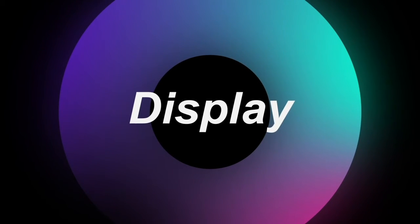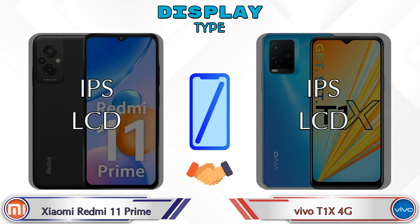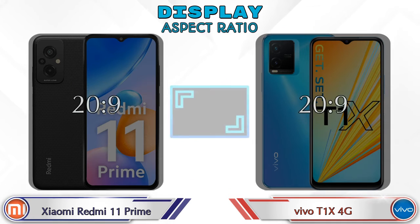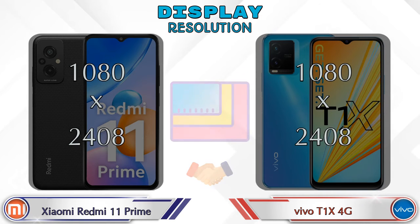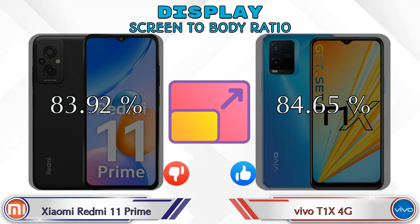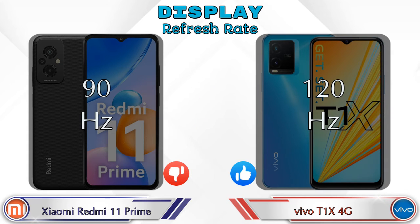Let's see the information about display. Both phones have the same IPS LCD display with the same display size of 6.58 inches and aspect ratio of 20:9. Both phones have the same 1080 by 2408 resolution. Screen-to-body ratio is 83.92% for Xiaomi Redmi 11 Prime and 84.65% for T1 XX 4G. Refresh rate is 90Hz for Xiaomi Redmi 11 Prime and 120Hz for T1 XX 4G.